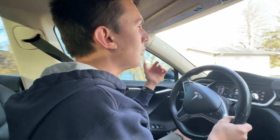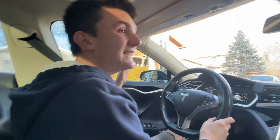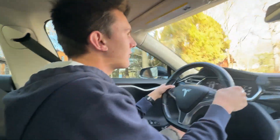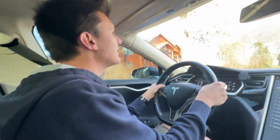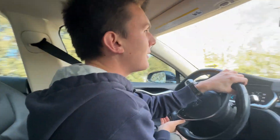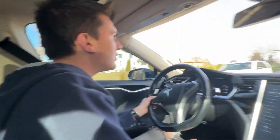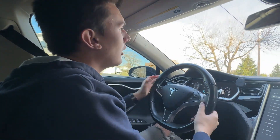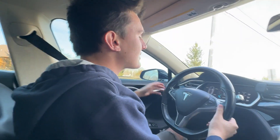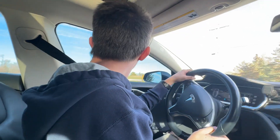Speaking of value: you can get one of these early Model S's for maybe the high teens to low $20,000s, depending on miles. This one has just over 100,000 miles and you could probably get it for about $20,000 — that's a pretty good deal. A new entry-level Model 3 starts at $38,000. You can get a used Model 3 for far less, but there is a price difference to consider. With the Model S you save money, but you have a little more to worry about — the handles, the sunroof, and battery degradation. Once it's out of warranty, replacing the battery is definitely not cheap.